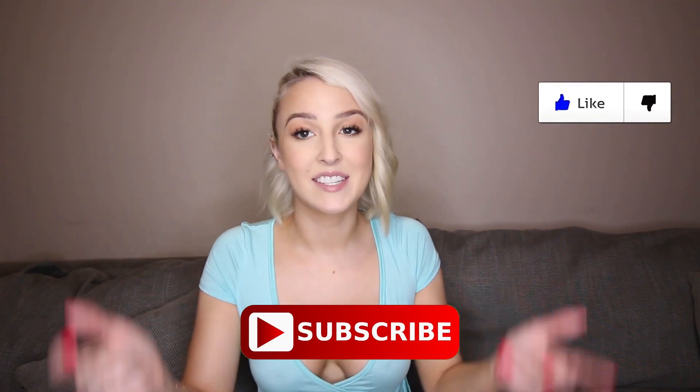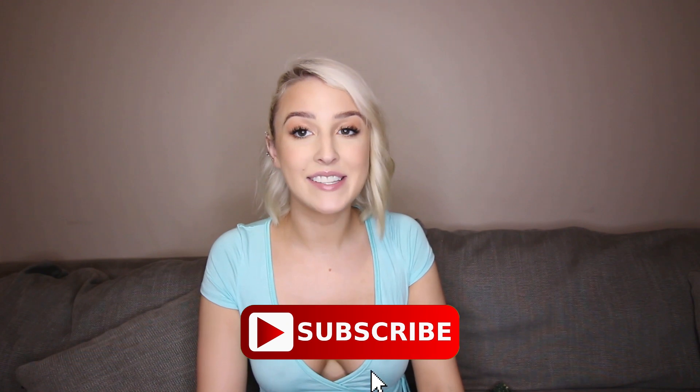Anyway guys, that is all for today's try-on haul. I'll leave everything down below. My camera battery is about to die so I don't want it to cut out before I say goodbye. Again thumbs up, subscribe, all the fun stuff — let me know down below what your favorite is and we will see you in the next video. Bye guys!